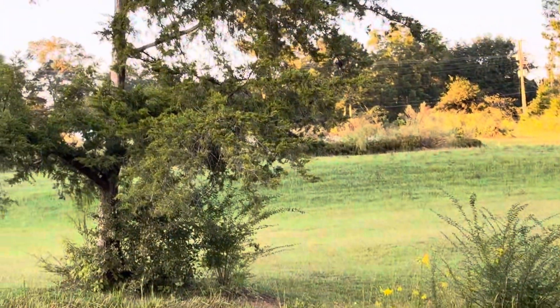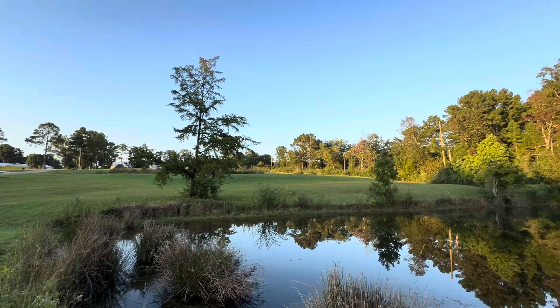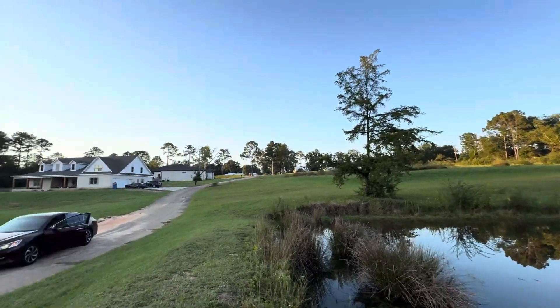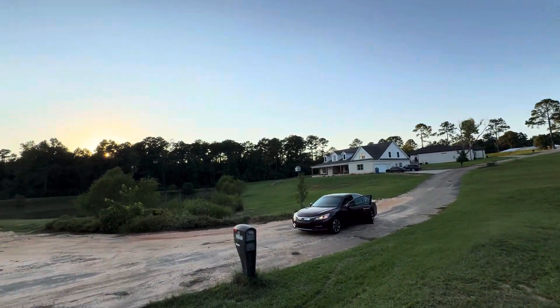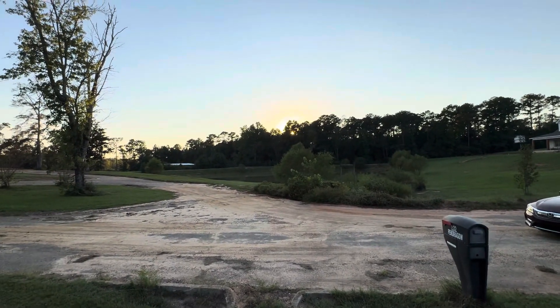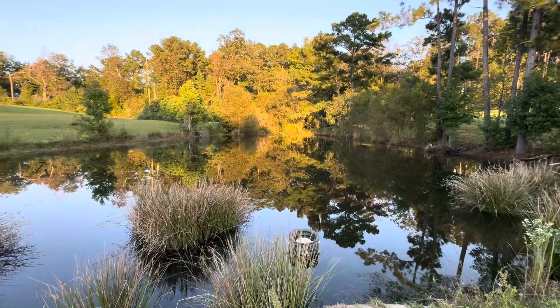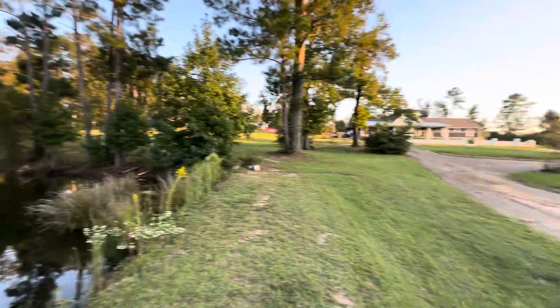That's this lot here. This is the prettiest lot in here, in my opinion. And then the property line — my property line runs right through the middle of that pond and right through the middle of this pond. So I own everything from here back that way.